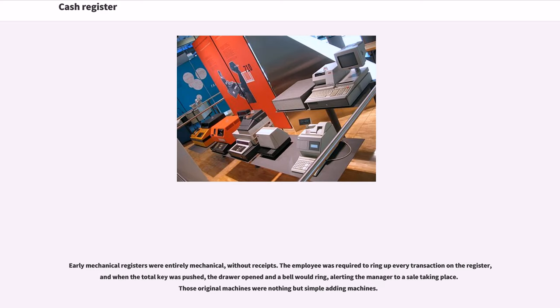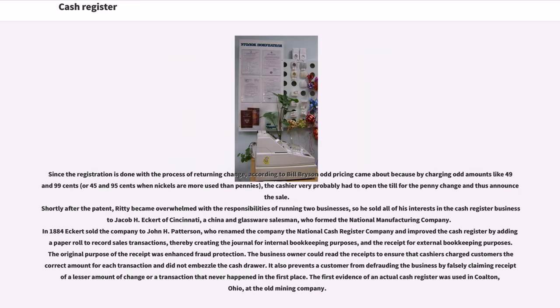Early mechanical registers were entirely mechanical, without receipts. The employee was required to ring up every transaction on the register, and when the total key was pushed, the drawer opened and a bell would ring, alerting the manager to a sale taking place. Those original machines were nothing but simple adding machines. According to Bill Bryson, odd pricing came about because by charging odd amounts like 49 and 99 cents, or 45 and 95 cents when nickels were more used than pennies,